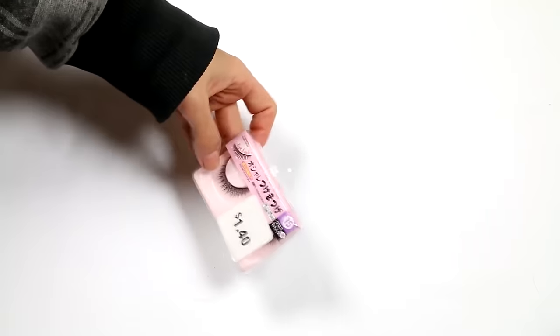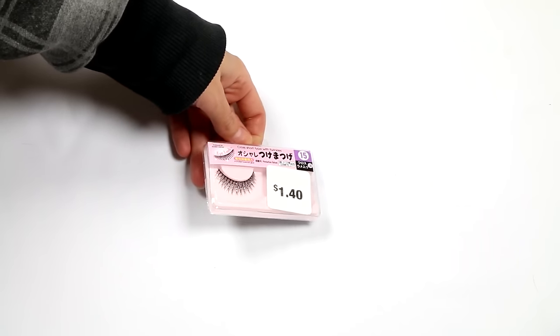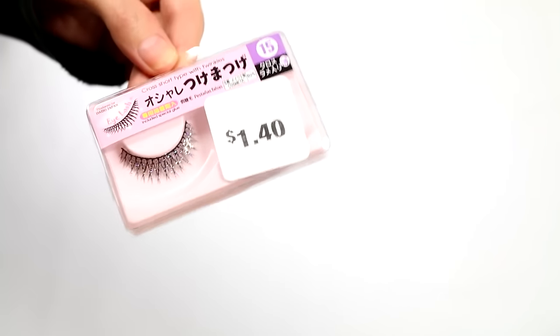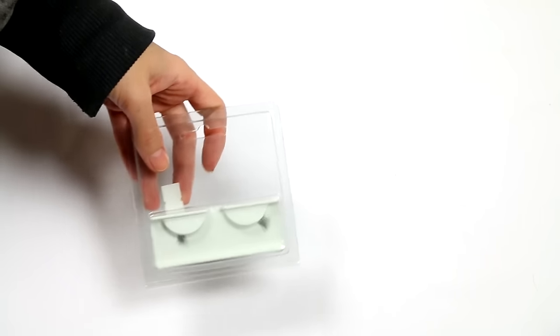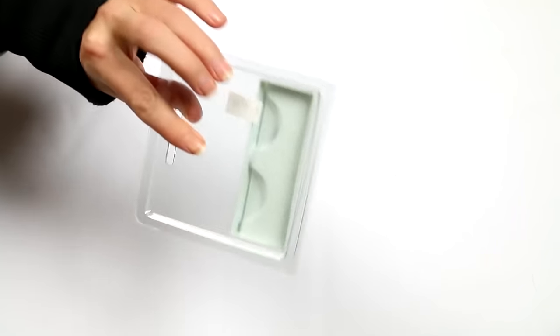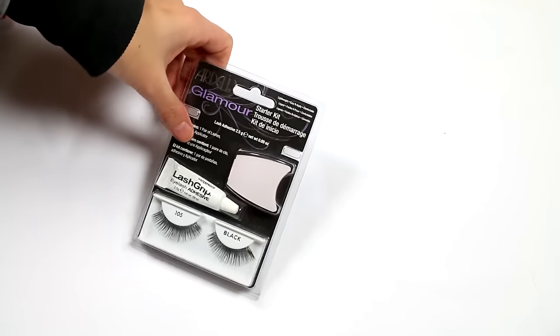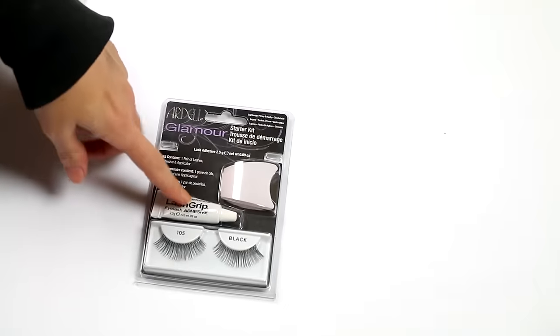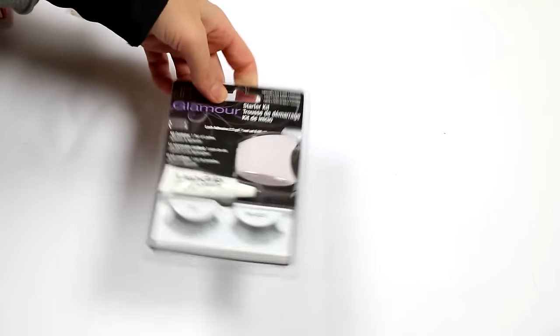These are from Daiso — they're cute. They actually have a holographic glitter on the lashes; I'll keep those too. These little bits are pieces I cut off a pair of lashes because they were too long — getting rid of those. These are Ardell Glamour lashes; I'll put them in my kit because the included lash glue is handy as a just-in-case item, though I wouldn't wear them myself.